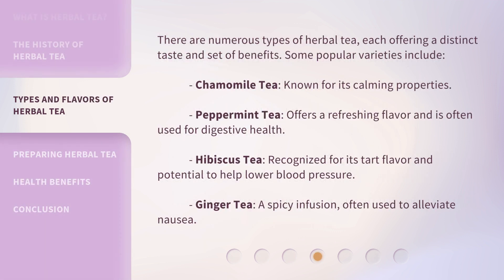There are numerous types of herbal tea, each offering a distinct taste and set of benefits. Some popular varieties include: chamomile tea, known for its calming properties; peppermint tea, which offers a refreshing flavor and is often used for digestive health; hibiscus tea, recognized for its tart flavor and potential to help lower blood pressure; and ginger tea, a spicy infusion often used to alleviate nausea.